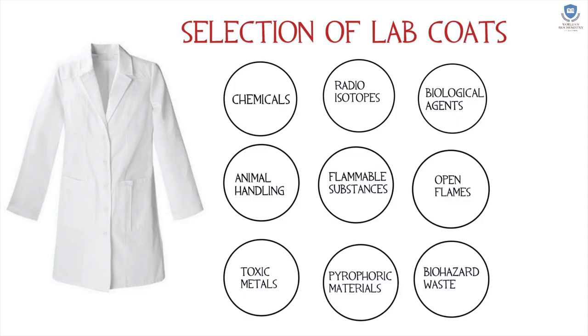Selection of lab coats: be aware while selecting your lab coat if your lab is handling any of the following — chemicals, animal handling, toxic metals, radio isotopes, flammable substances, pyrophoric materials, biological agents, open flames, and other biohazard waste.